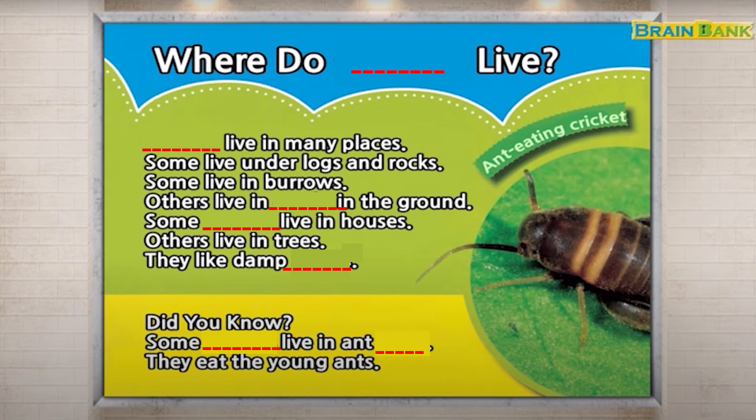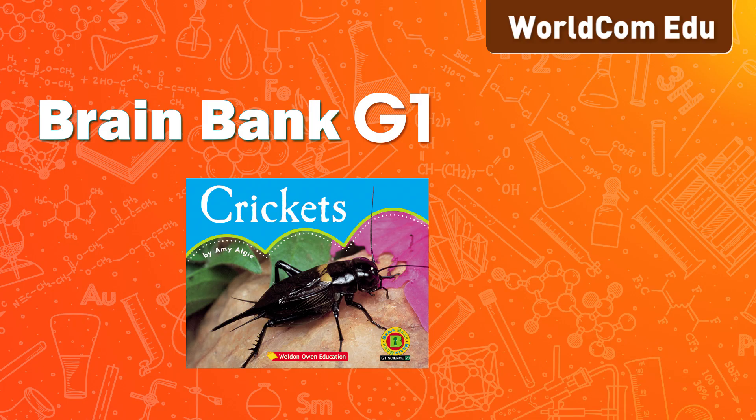Did you know? Some crickets live in ant nests. They eat the young ants.